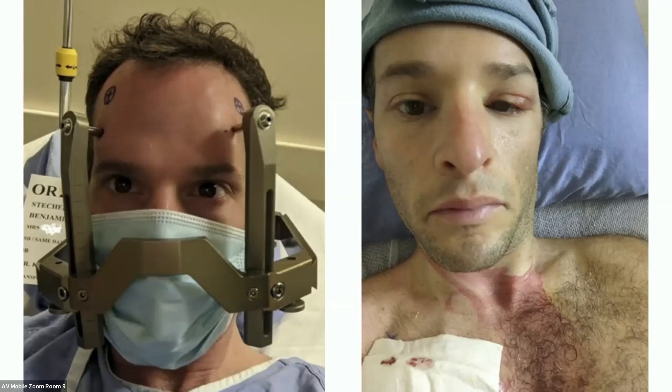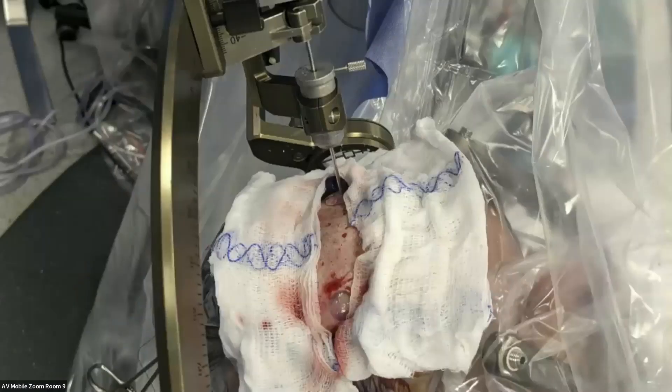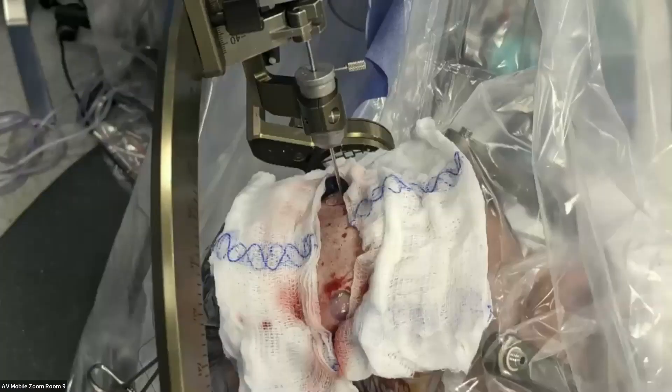That next picture was three days later in the hospital after the battery was inserted in my chest and the wires were tunneled through my neck. In that picture, the holes are being drilled through the tops of my head. And I was awake for that entire surgery as well. It was about an eight-hour procedure.